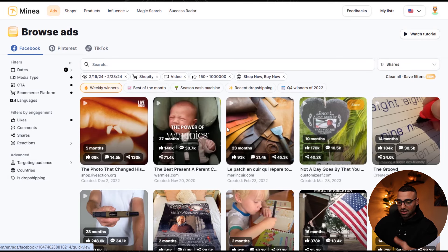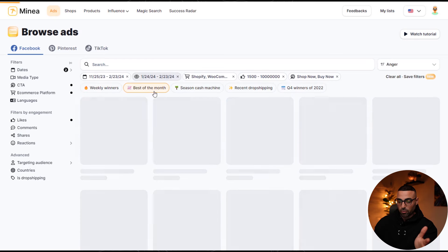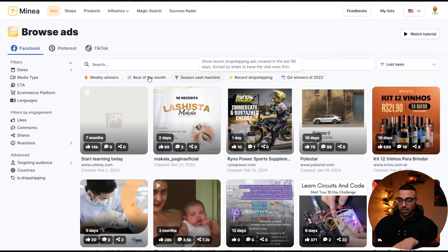Coming back into Minea's ads section — what I personally like to do instead of using the preset filters is set up my own custom filters on the left-hand side. The reason is that anyone using Minea can click on weekly winners or best of the month and see basically the same ads. But when we go into custom filters and set up our own, we're eliminating that competition from seeing the same ads, because it's very unlikely that two people set up the exact same filters. I'm going to show you some best practices and how to use this to your advantage.